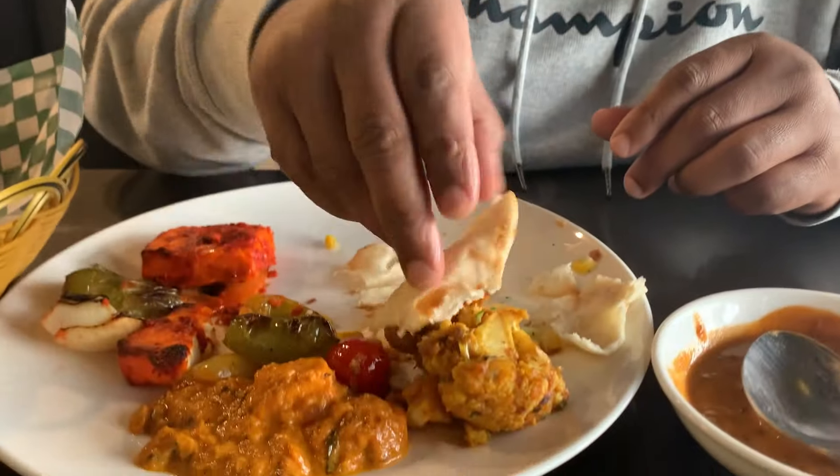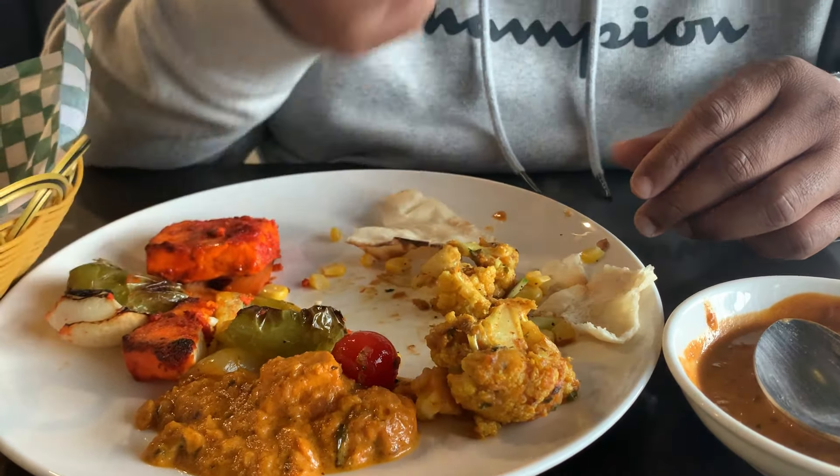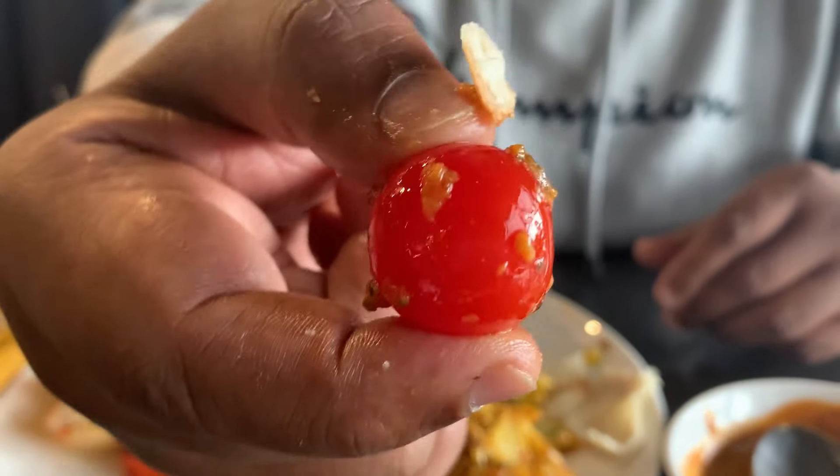A lot of people complain that the food is not hot, but it is warm enough — the right temperature. Let me try with the cauliflower — the gobhi and kadai paneer are amazing. We also have cherry tomato with the gobhi. Pretty good! So this is the review from my side.